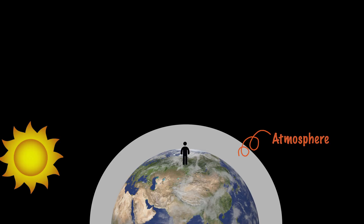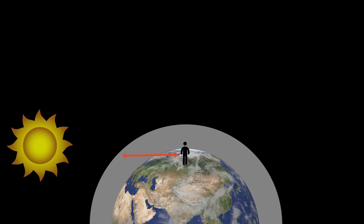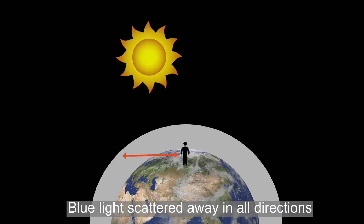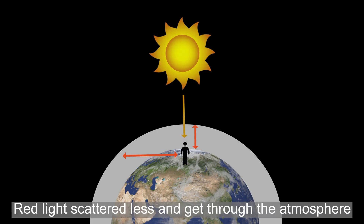When the sunlight strikes near the horizon, light needs to travel a longer distance in the atmosphere to reach our eyes. During this time, light with shorter wavelengths, such as blue, mostly gets scattered away in all directions. Light with longer wavelength, namely red, scatters less and gets through the atmosphere.